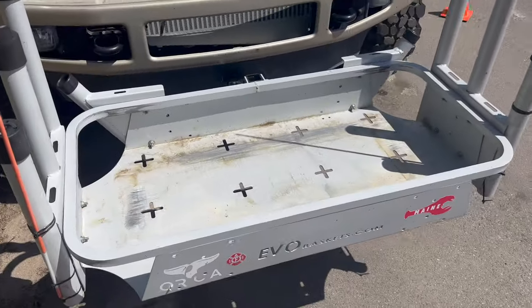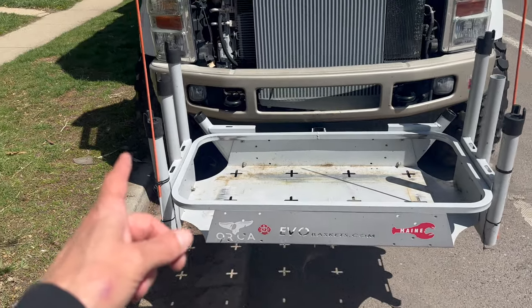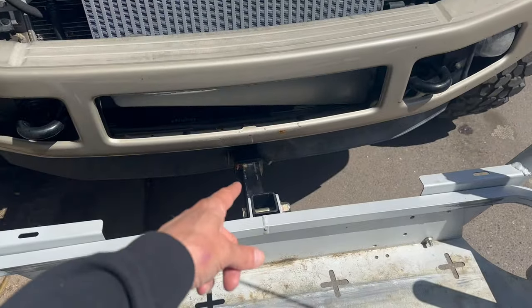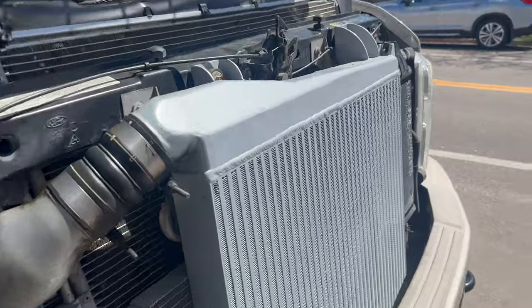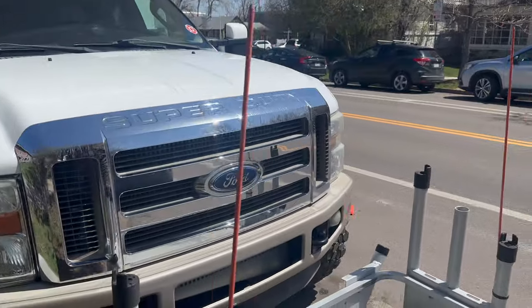This surf rack comes with the truck. Basically you can put a cooler on here and all your fishing poles. It connects to the front hitch, which we added — that was another upgrade. The truck is mint, in really really good condition.